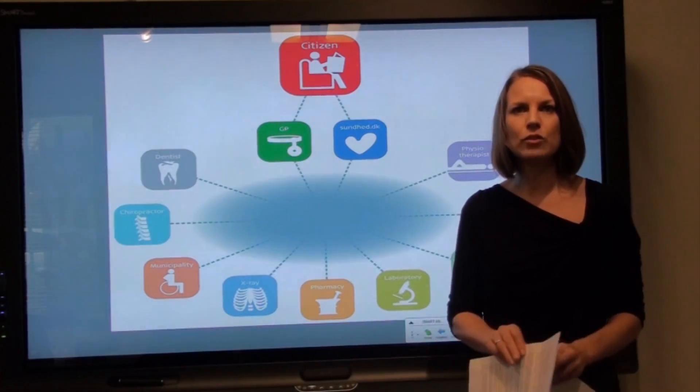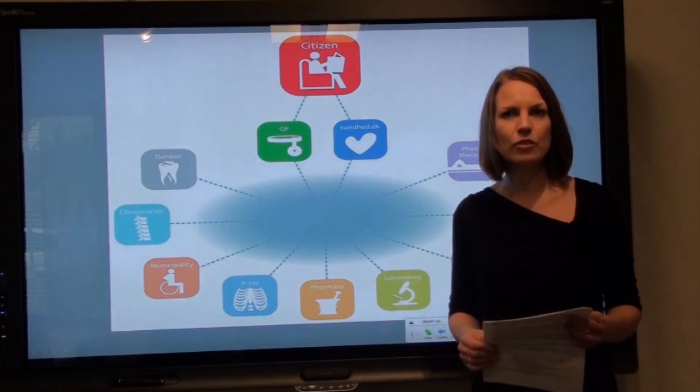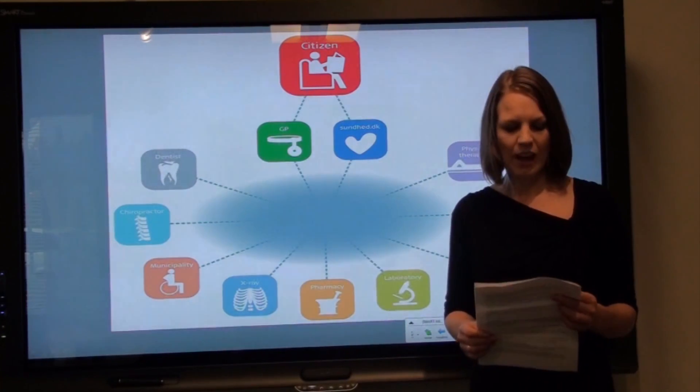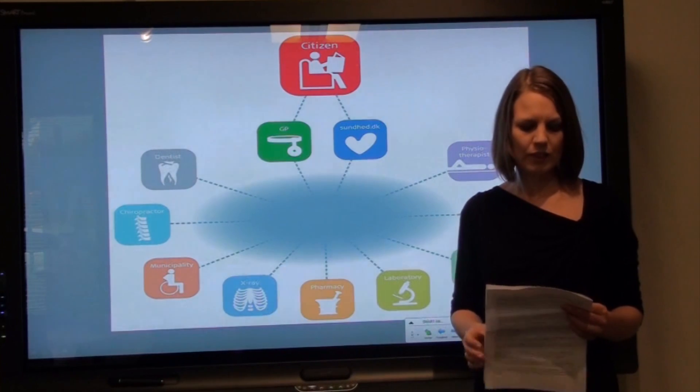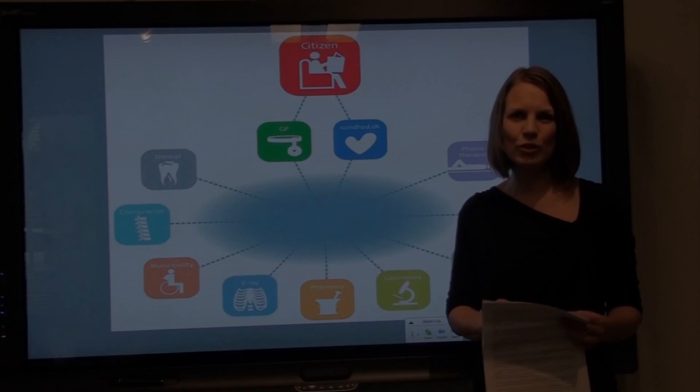Even though our use of e-health in Denmark is very high today, many telemedicine services are like small isolated islands — not implemented widely and nationally. We are looking into changing this through national and regional strategies and action plans. What makes Denmark successful? Have an infrastructure and the incentives to use it. Have the evidence and the sense to use it.